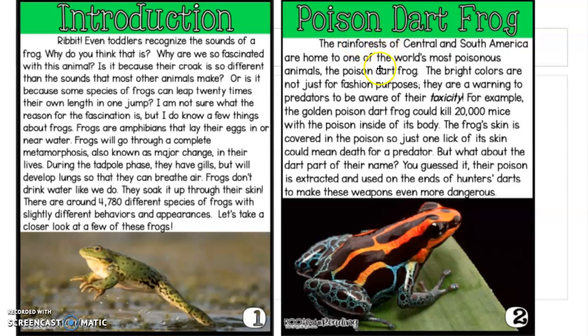So let's read about our first species of frogs. Poison dart frog. The rainforests of Central and South America are home to one of the world's most poisonous animals, the poison dart frog. The bright colors are not just for fashion purposes — they are a warning to predators to be aware of their toxicity. Toxicity is their poison. For example, the golden poison dart frog could kill 20,000 mice with the poison inside of its body. The frog's skin is covered in the poison, so just one lick of its skin could mean death for a predator.